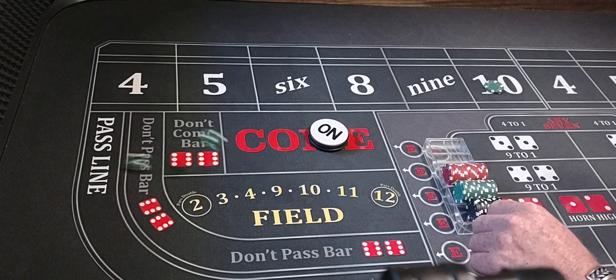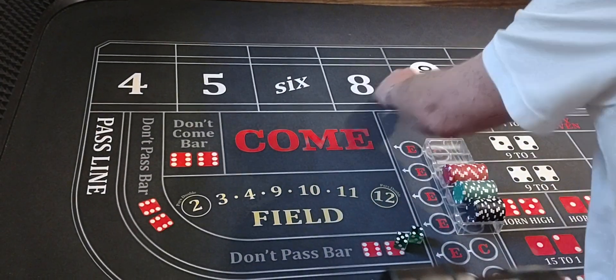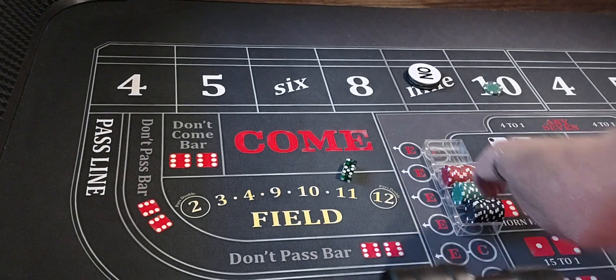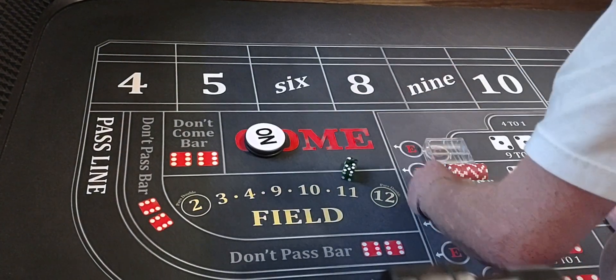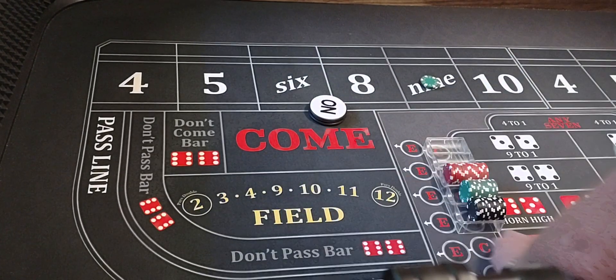Here we go — five-four-nine, nine will be the point. And we got a five-two, seven out. So we didn't hit the ten. Nine was the point, we didn't hit it either. So we're going to get $75 on that nine, working.